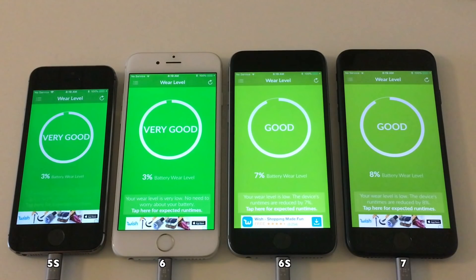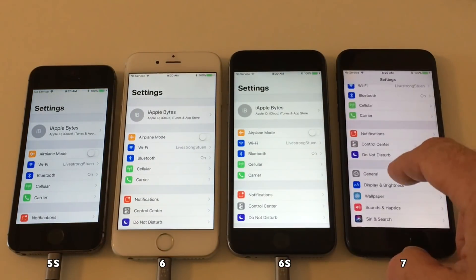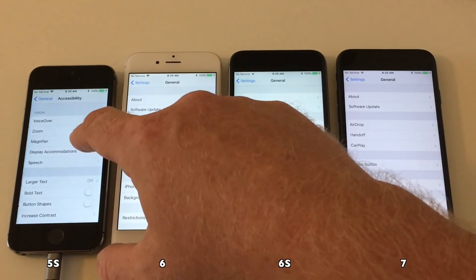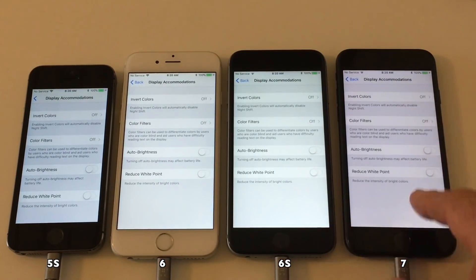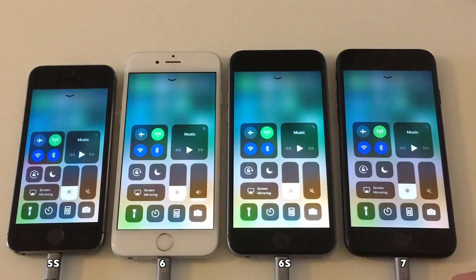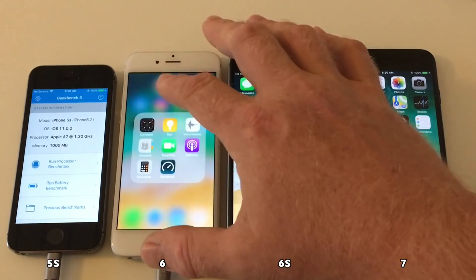As you can see, devices are ready on 11.0.2. The battery wear on these devices is the same as before. We'll just make sure that all the devices have the correct settings: auto brightness set to off, and then display brightness all the same. And let's get this test started.